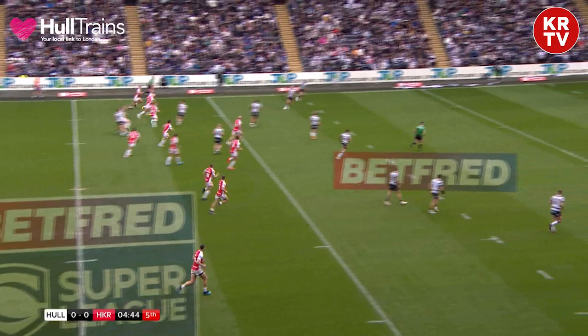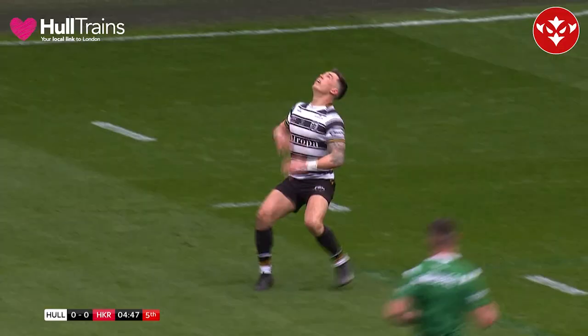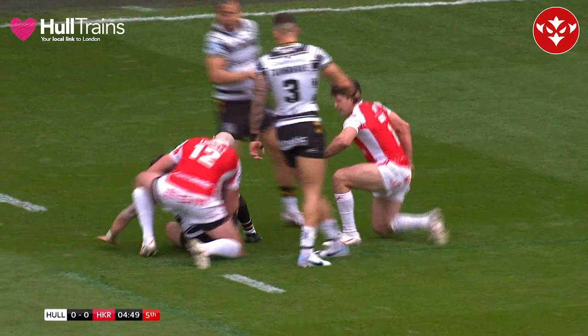Last tackle. Abdul this time has gone high — that's a tester. Shaw takes it going to ground and Rovers make the tackle on the ten.